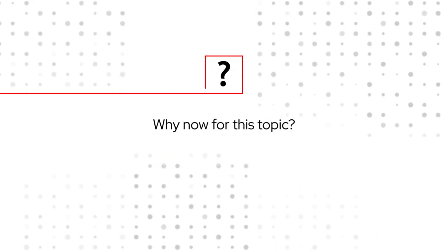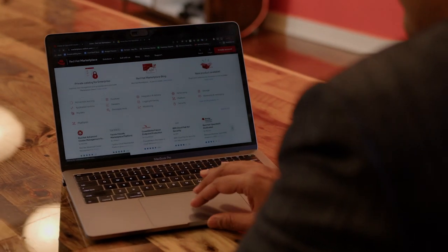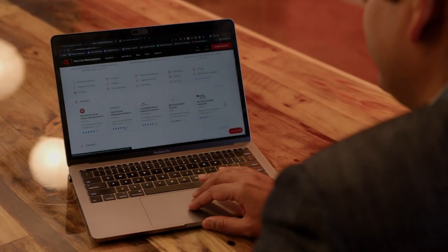A lot of our customers are going through the application transformation and the cloud transformation journey. They want to be more operationally efficient, save costs, and at the same time, customers are looking at digital services to help improve employee productivity.